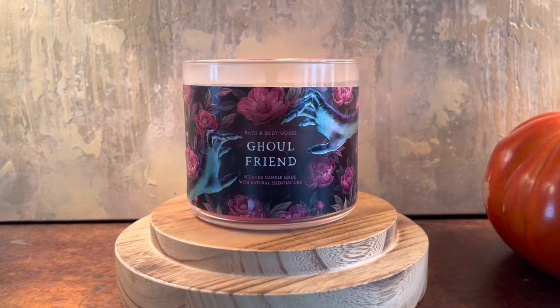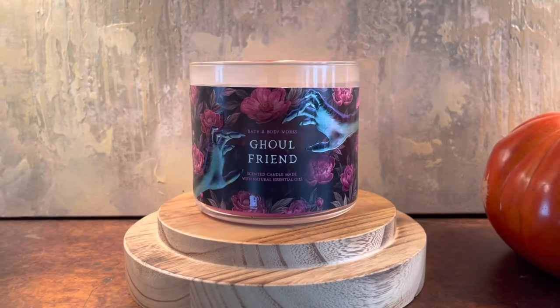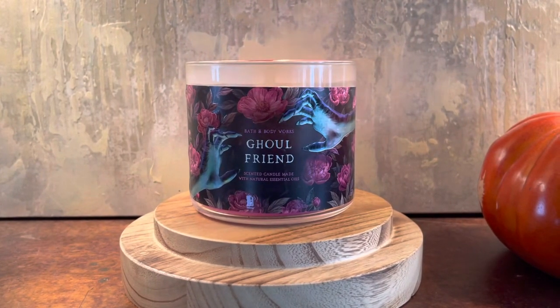That is my thoughts on Ghoulfriend from Bath & Body Works. This one is on sale for $12.95 online. I'm not sure if it's in stores because apparently stores have been selling out of Halloween and fall pretty quickly with the fall sale. Let me know down in the comments if you have this candle and what your thoughts on it are. Make sure to click the like button and subscribe if you enjoyed the video, and I will be back for another Bath & Body Works review in a few minutes. Bye!